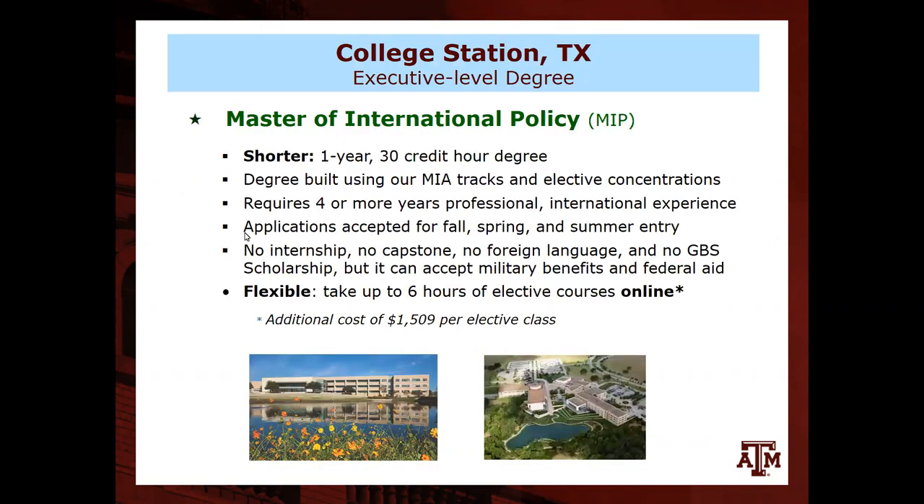The Master of International Policy offered in College Station is an executive-level degree — a shorter program designed to get people in and out in one year, 30 credit hours, which is shorter than our 48-credit-hour Master of International Affairs that typically takes two years. This degree was built to accommodate military students and those already in the field who wanted to complete their degree more quickly. It uses the same International Affairs tracks and concentrations, just with fewer required classes.